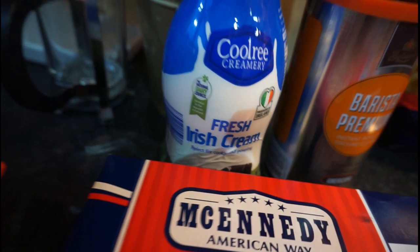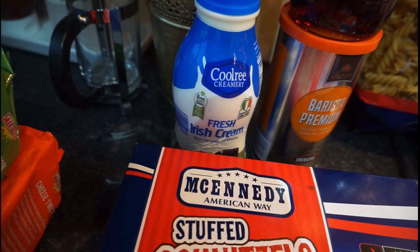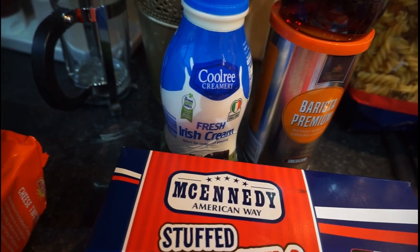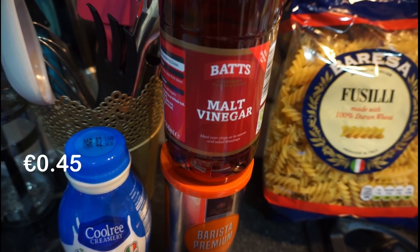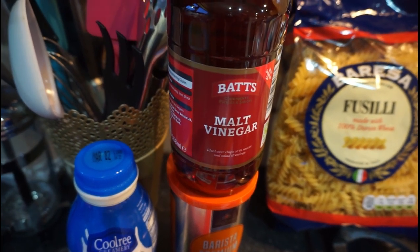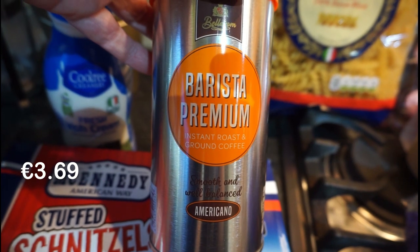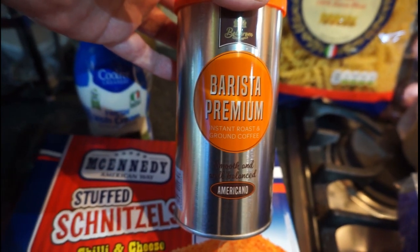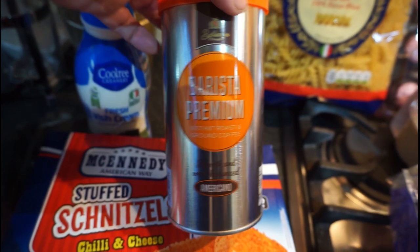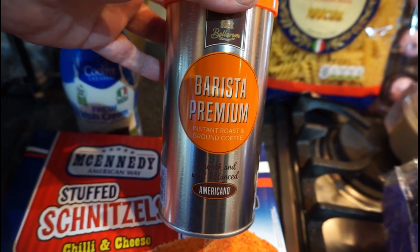So then we got some fresh cream because we want to make a flan this weekend because Hayley's home and she loves flan — so any excuse for me is a good excuse. I got some malted vinegar because for the first time in our lives we actually ran out of vinegar, bizarrely. I got this coffee to try because obviously my own coffee is 8 euros a pot and that's just unsustainable for us, so we're going to give this a try and see how we get on.